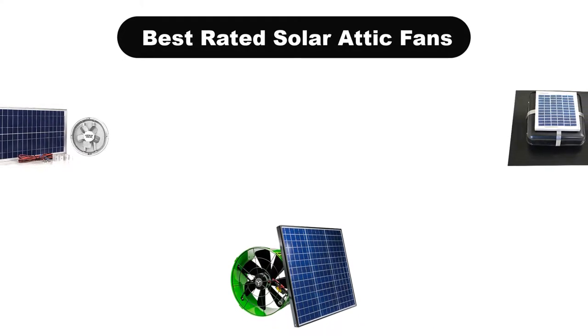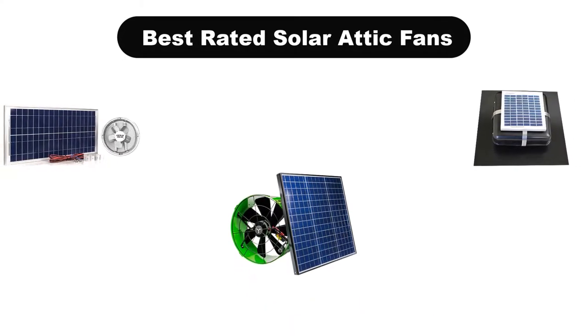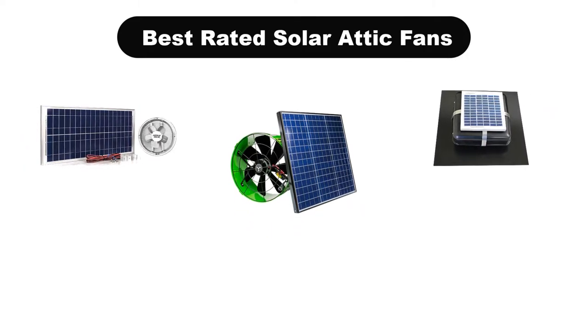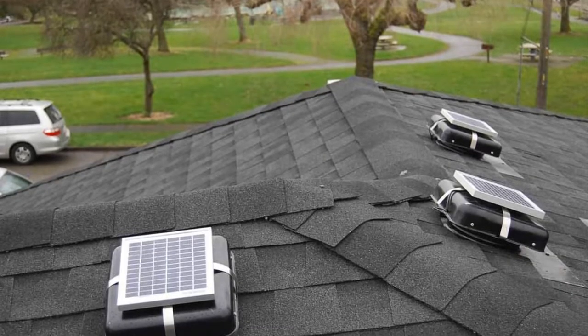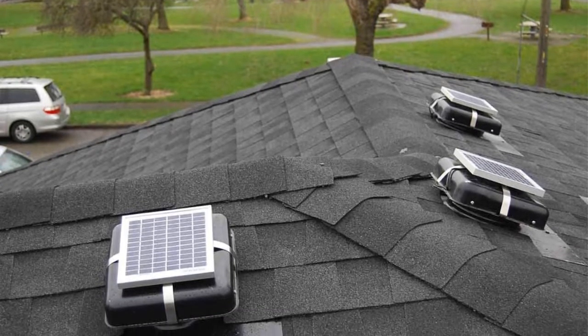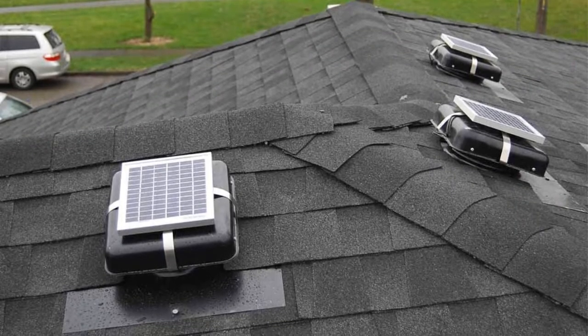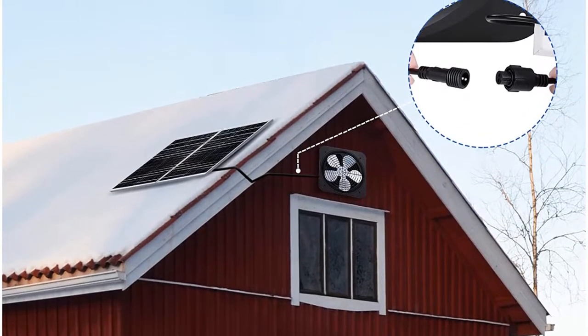Hello viewers. Today, we are going to cover 5 best rated solar attic fans in the market, which are the best for you considering some unavoidable factors that you might miss out without watching this video. Here, we are going to give you an impartial review to help you out to find the best from a plenty of irrelevant products.